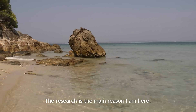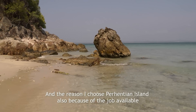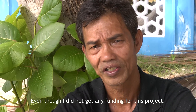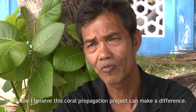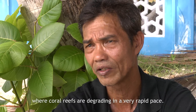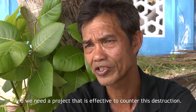The research is the main reason I am here. And the reason I chose Parintian Island is also because of the job available and the environment that is right for the research. Even though I did not get any funding for this project, I still continued throughout the years, because I believe this coral propagation project can make a difference — not just here, but throughout the region where coral reefs are degrading at a very rapid pace. We need a project that is effective to counter this destruction.